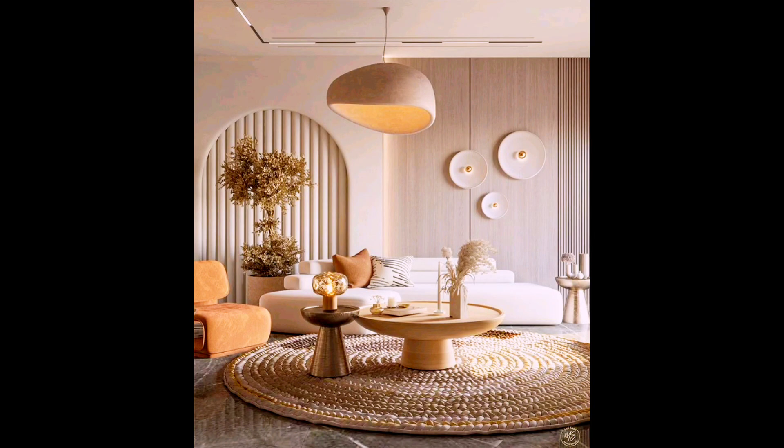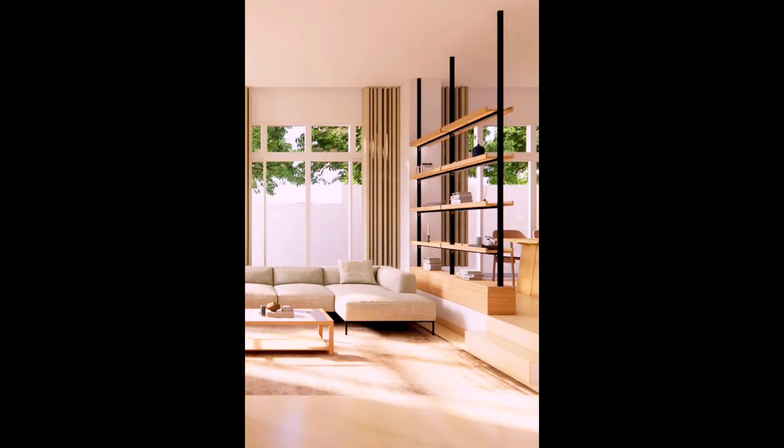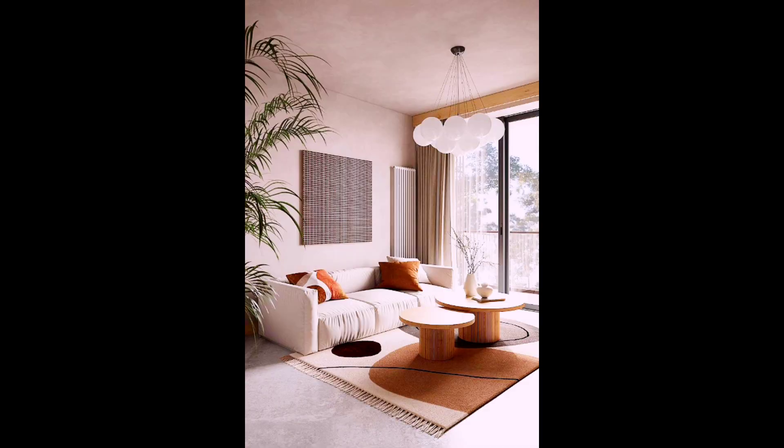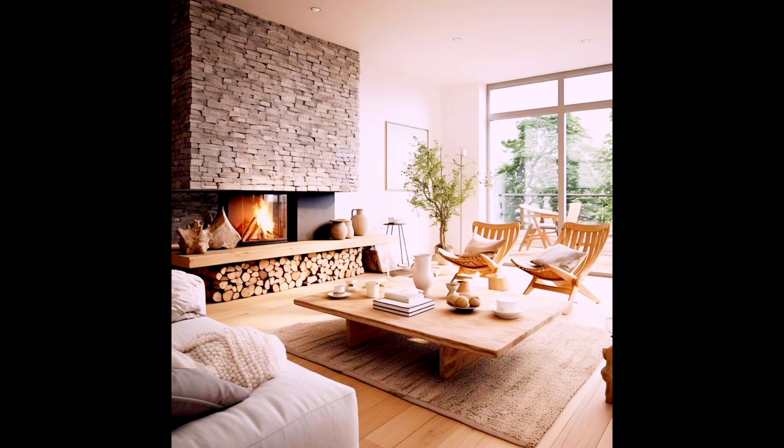Hello friends, this is Hana Home Decor. I hope you're in good health and enjoying my videos. If you are enjoying my content, please like and subscribe to my channel. Today we are bringing you Japanese living room styles, which is the hottest trend in decor and has been for several years — and it's definitely here to stay for a longer time.